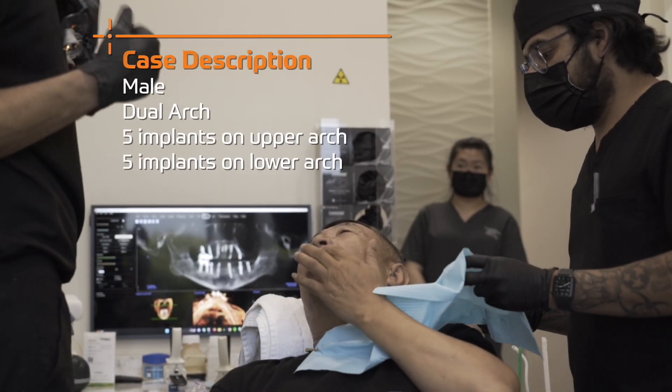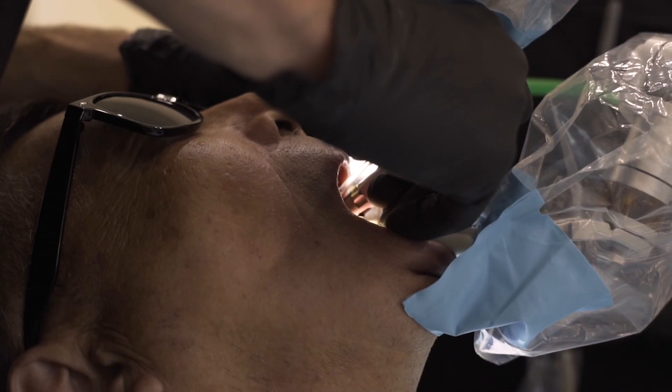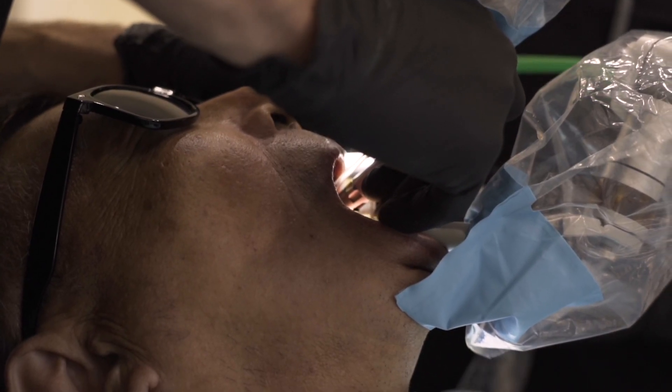The case we did today was a dual arch: five implants on the lower arch and five implants on the upper arch. What I say to people all the time, and it's true, is I'll never have an implant placed non-robotically in myself, so I don't feel it's necessary to place an implant non-robotically in someone else.